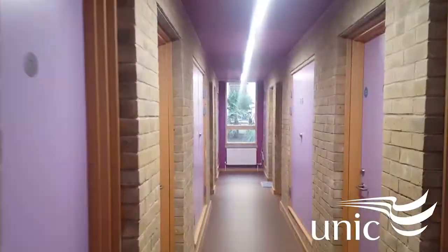Hi guys, my name is Linali Mano. I'm an international student at University of Northampton International College and I'm going to give you a short tour of the accommodation at Moulton, which is where the international students stay.